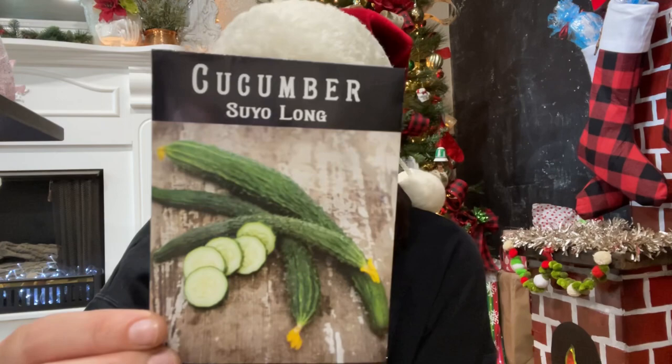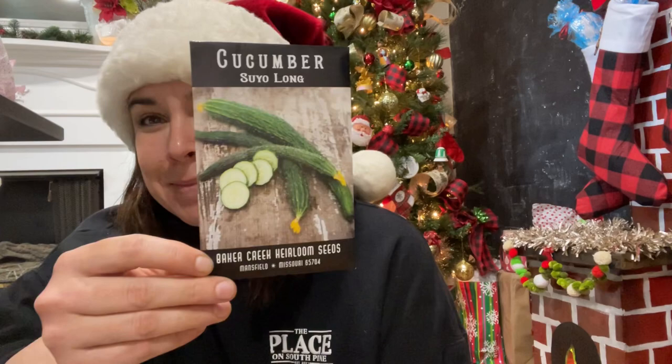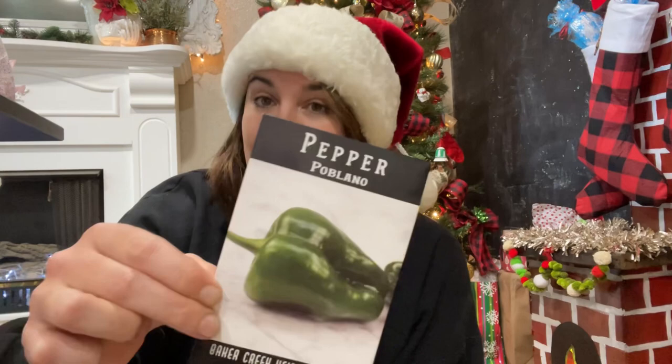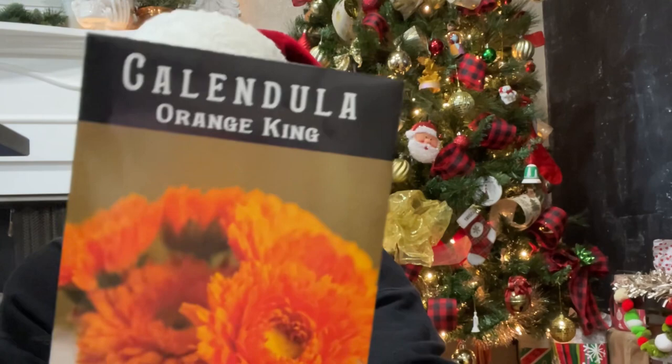The Suyo Long cucumber from China — I feel like I got this because of those TikToks where they do the long cucumber slicing salad. I thought I would give these a try; I love cucumber. Another pepper — the Poblano. I ordered a lot of peppers because my pepper seeds were completely diminished; I think I have like one packet of a few jalapeños left. Poblanos are usually roasted and really tasty.